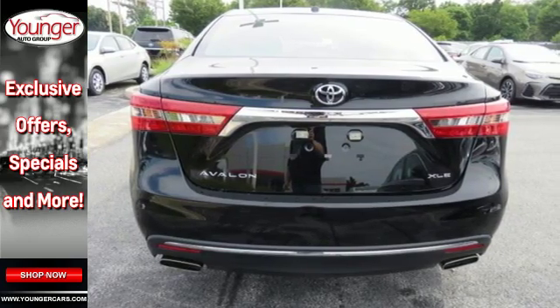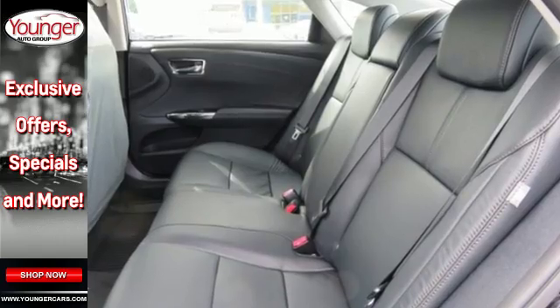Engaging style, technology and power. Experience all the Avalon has to offer today.